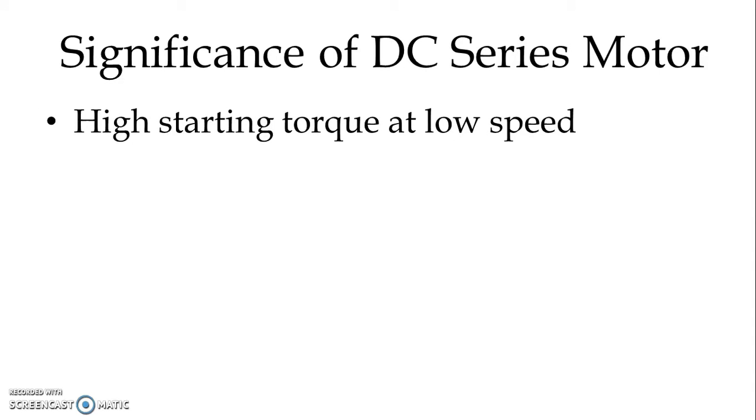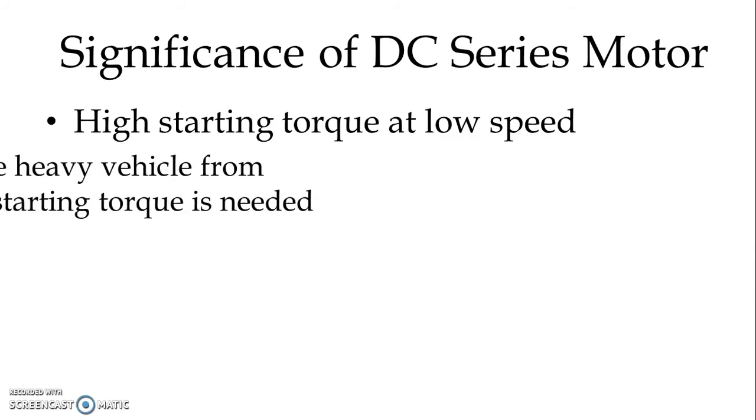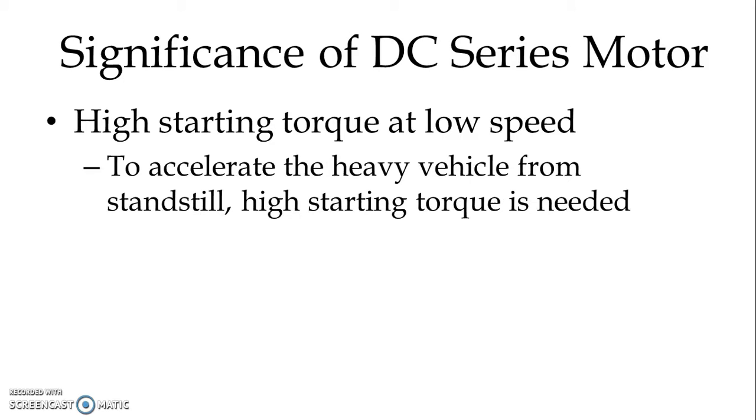High starting torque at low speed. If we see the torque-speed characteristic of the DC series motor, then we know that at low speed, very high starting torque is available. And that is one feature which makes DC series motor most suitable for the traction service. In case of traction service, to accelerate the heavy vehicle from standstill condition, high starting torque is required.